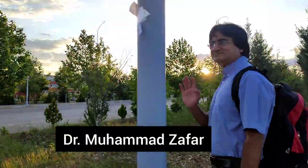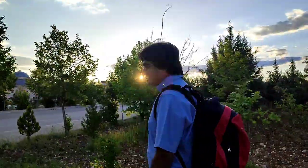Dr. Zafri is also with us. He is a well-known botanist from Pakistan and he is working on colon diversity.